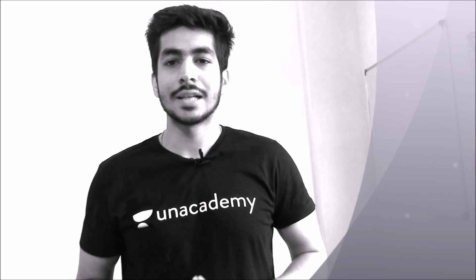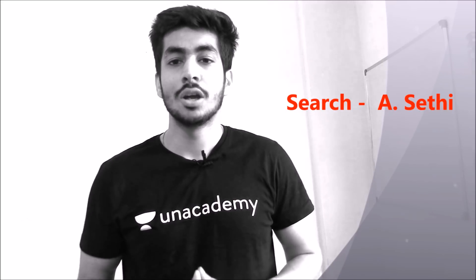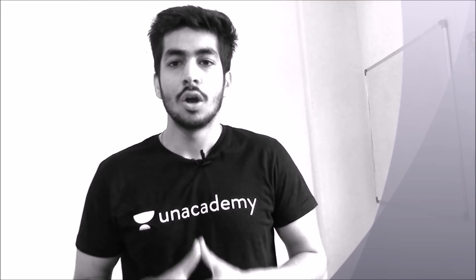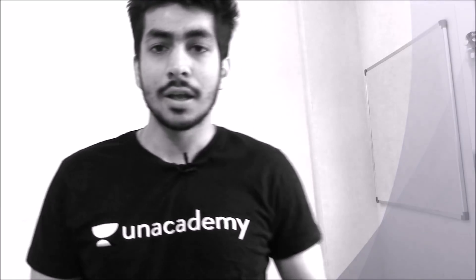Hey guys, I am an educator at Unacademy and you can follow me over there if you're interested to watch videos on basic concepts of chemistry or physical chemistry topics. You can also recommend this to your juniors and younger siblings. All you need to do is download the Unacademy learning app and watch my videos over there. Now let's begin with our topic.